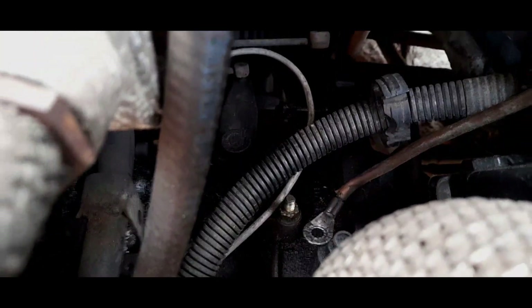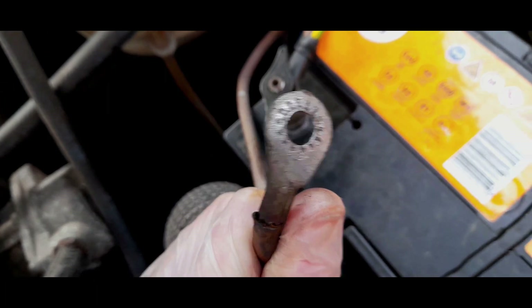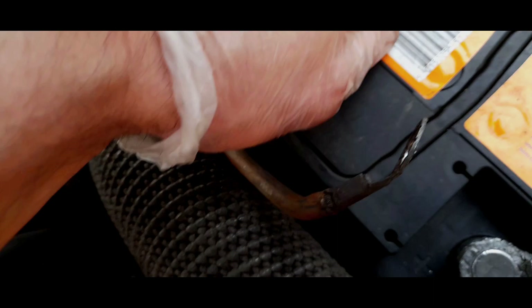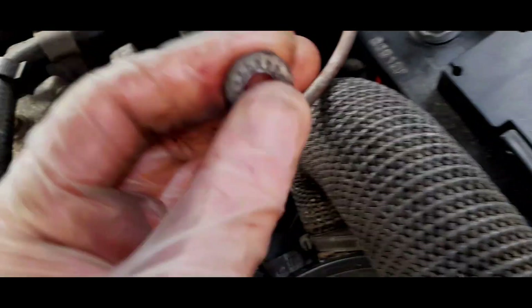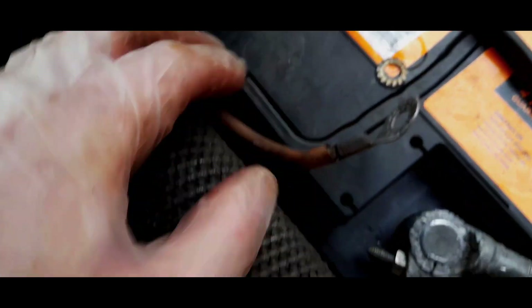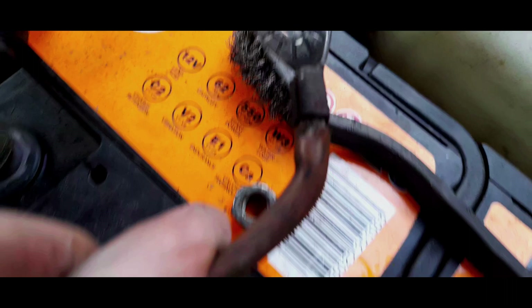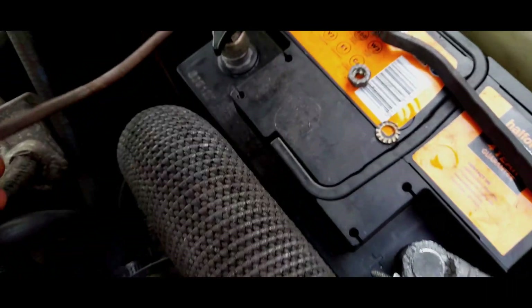Right, that's the earth point — it doesn't look too bad. The earth cable doesn't look too bad either, but nevertheless I'm going to clean all this down. It's held with a spring washer then the nut — it's a bit bent as well. That is now clean, I've just gone over with contact spray and inspected the cable. It doesn't look that bad at the end — usually they go a bit green at the end, and the contact cleaner will get rid of that sort of corrosion.